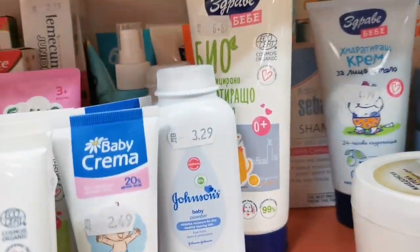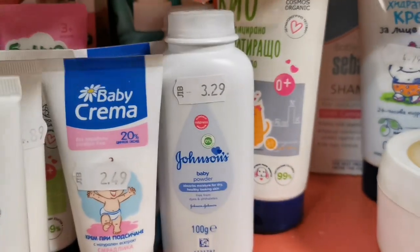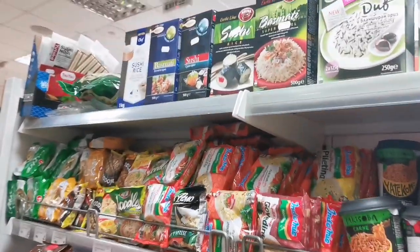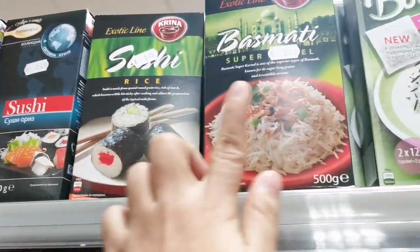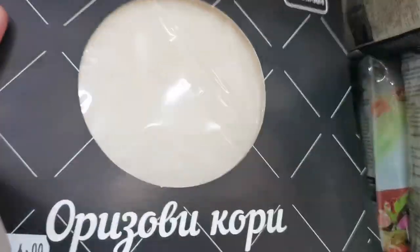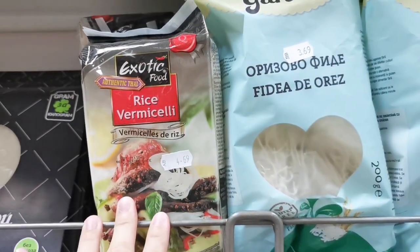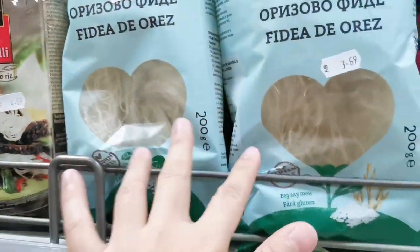If you're wondering why I'm still using the full bowl — we have full bowl here in Bulgaria, and Johnson's Baby Powder. They have basmati rice, sushi rice, Thai rice, and paella rice here. And you can also buy this — it's like a lumpia wrapper but this is a rice wrapper, guys. This one is rice noodles.